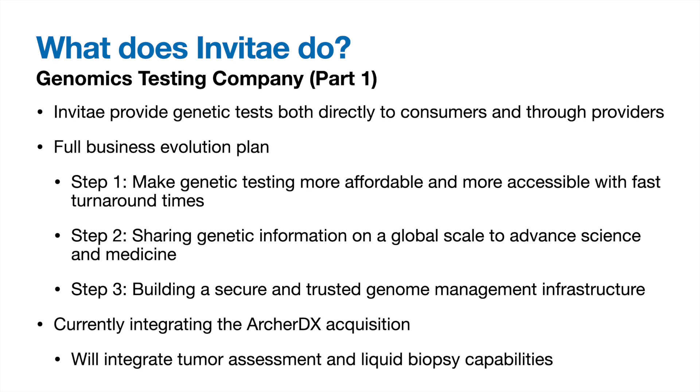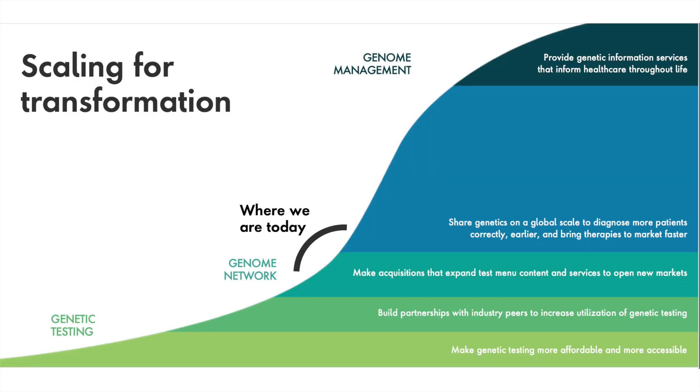They will soon not only be going after genetic testing, but also liquid biopsies via their acquisition and integration of ArcherDX, which gives them a huge market to grow into. A slide from their Q4 earnings deck shows this business plan and their evolution through it. Currently, they are developing a genome network by making acquisitions to expand their content and service offerings, and sharing genetics to lead to better patient outcomes. The size of the sharing genetics section indicates their belief that the best is yet to come with regard to growth.